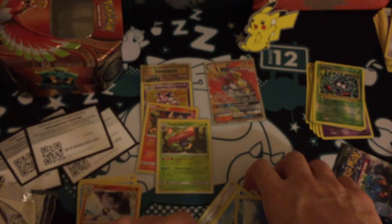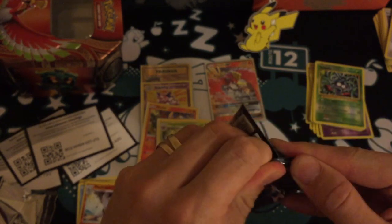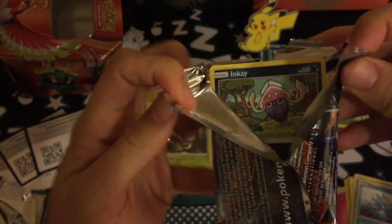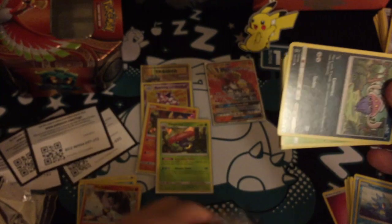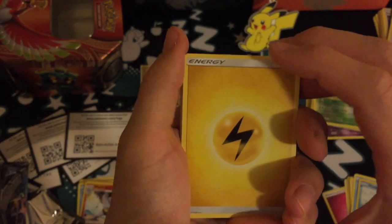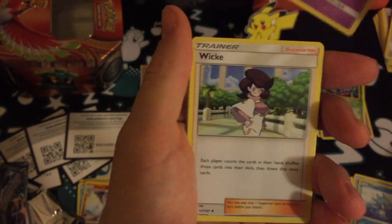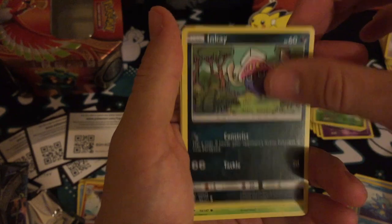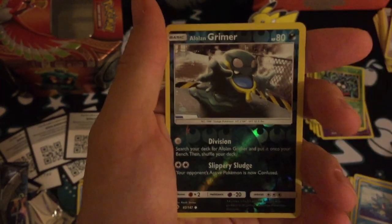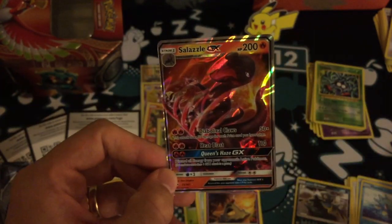And a full art, so last pack. It really has been a hit out of every pack — I certainly count holos as hits. Here's the last pack. Four to the front, it's electric energy, Sophocles, Salandit, Wimpod, Spinarak, Tangela, Hoothoot, Sandygast, reverse a Grimer, and the rare is a Salazzle GX! This is insane!